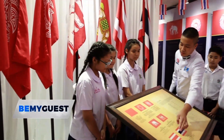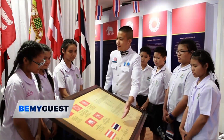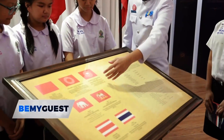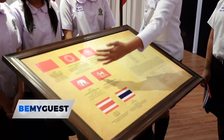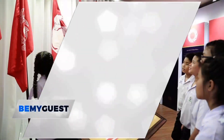This year the government wanted to set up the exhibition to let young students learn more about the Thai national flag, its history, and the activities of King Rama VI. The exhibition is mainly focused on students, but it is also open to the public.